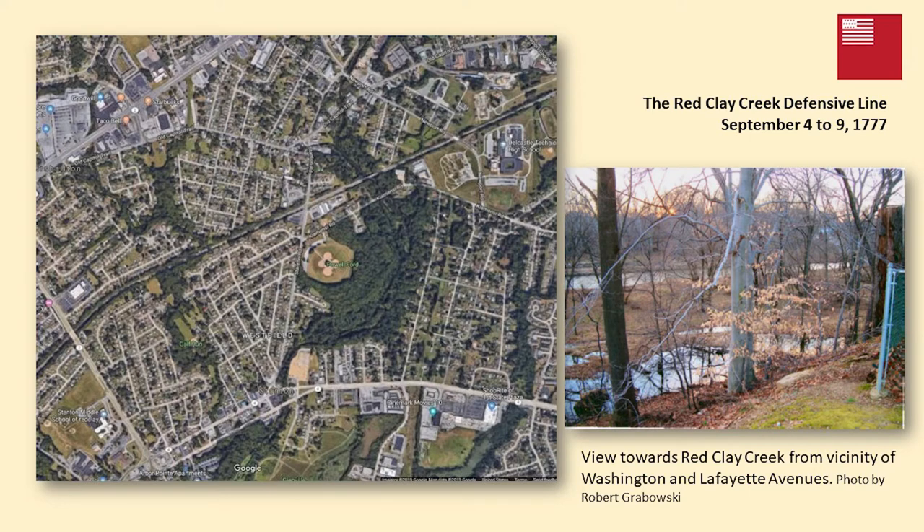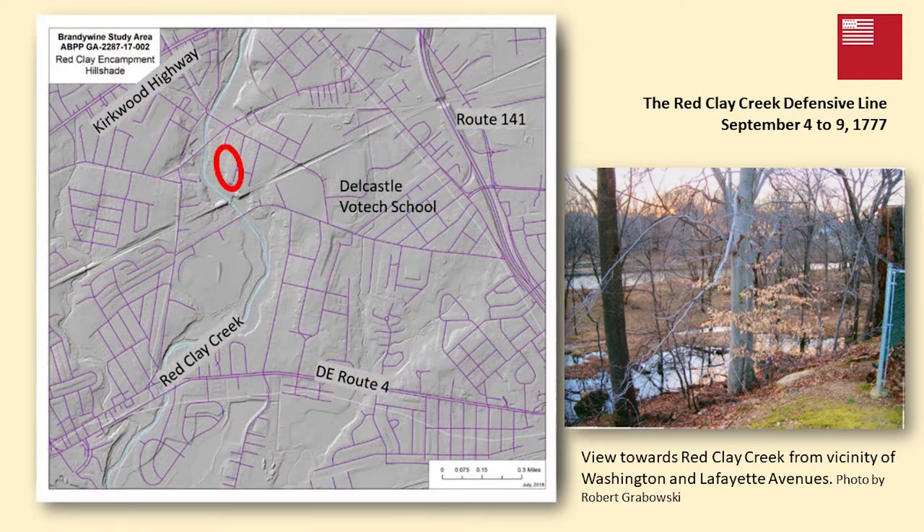The Red Clay Creek defensive line area is now heavily suburbanized, with major development along the Kirkwood Highway and the Stanton area occurring after World War II. However, a LiDAR image of the same area — around Delcastle Vo-Tech High School, near Washington Street and Lafayette Street along the Red Clay — shows potential for archaeological remains of earthworks. It's privately owned property so no archaeology has been done yet, but it's an area that could be investigated.